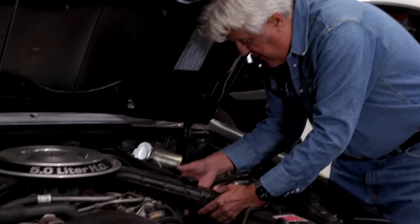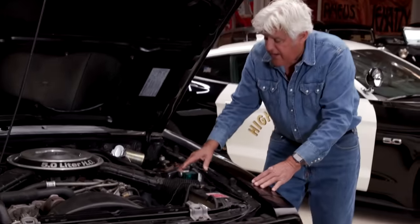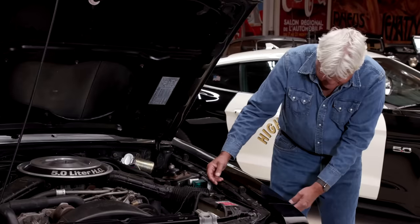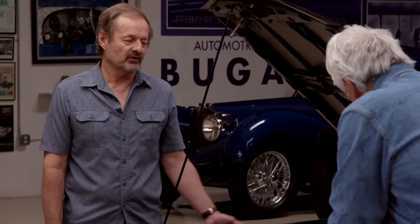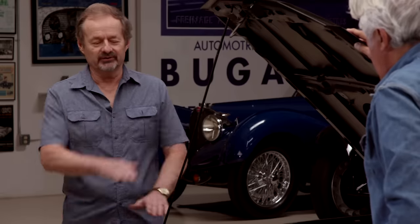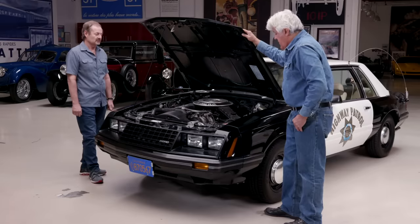Here you have a cold air intake that fits right in there. It gets so hot under here — what happens, the engine just stalls because it's sucking in hot air from the motor, so you're pulling air from under the wheel wells. One trick we would do if we were stuck doing traffic control — the car had to be running but we weren't driving — is prop open the hood some, and it made a big difference getting some air in there.